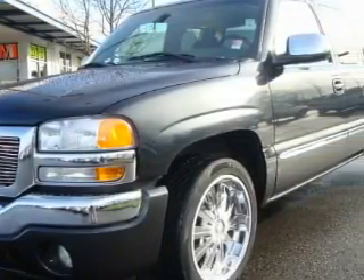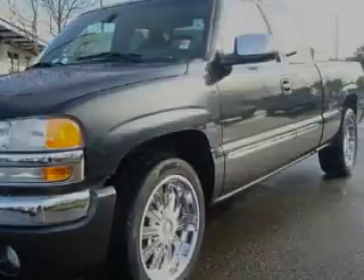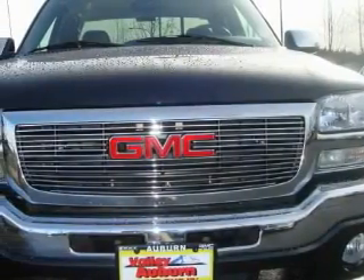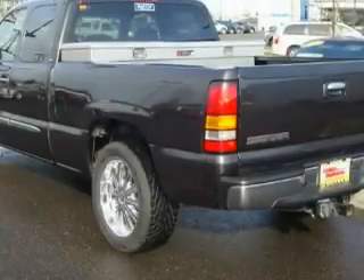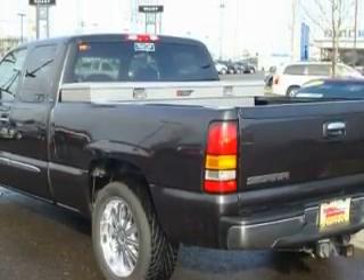This GMC's list of numerous features includes a power driver's seat, power windows, a CD player, an anti-lock braking system, three-point rear seat belts, and this vehicle has just over 42,000 miles.